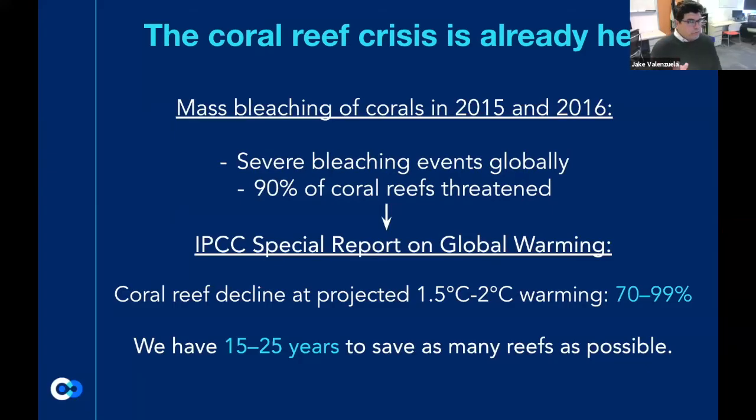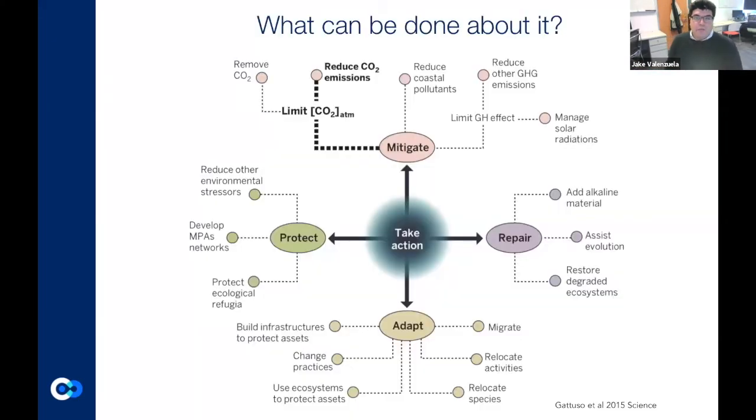The coral reef crisis is already here. There have been mass bleaching events — they happen all the time. The IPCC predictions are that we're going to lose about 70 to 99% of coral reefs if we get above 1.5 or 2 degrees Celsius of warming. That means we have about 15 to 25 years to do something — a timeframe that's getting shorter and shorter. We're running out of time.